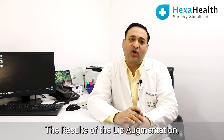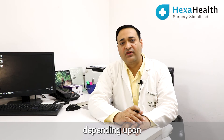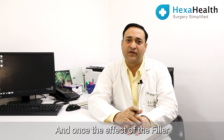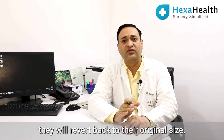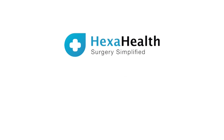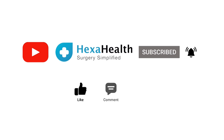The results of the lip augmentation will last for six months to two years, depending upon which type of hyaluronic acid filler we are using. And once the effect of the filler is gone after six months to two years, the original shape of the lips will revert back to their original size.